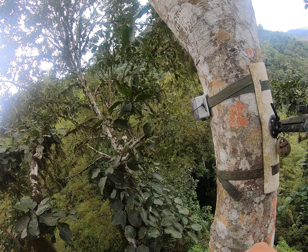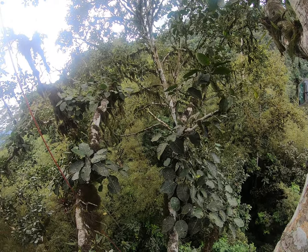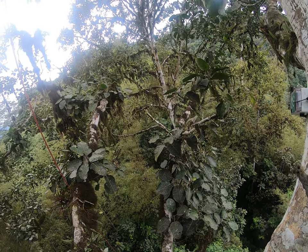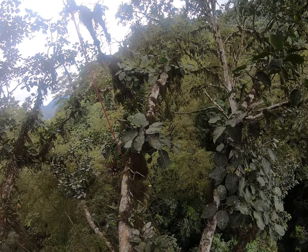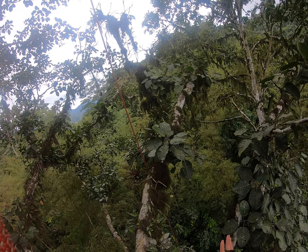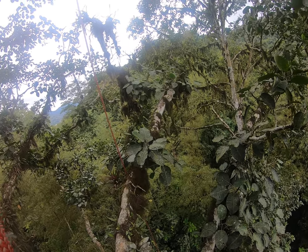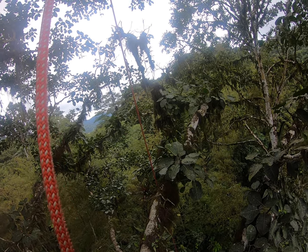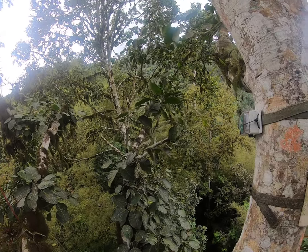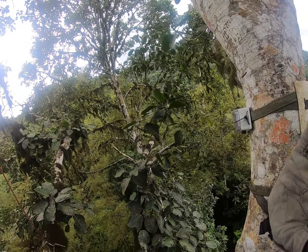Along with that, we're also taking some habitat data like the canopy cover, vertical obstruction, DBH of the tree, and the conductivity of the tree, in order to help inform us of what parts of the habitat are most important for these monkeys to be present, and hopefully help improve management decisions that are made for these two species. So that is all I have for you right now, and I will sign off.